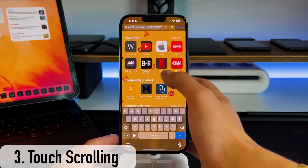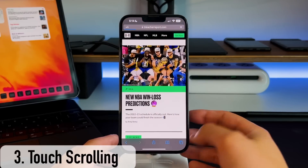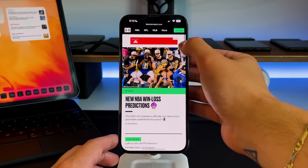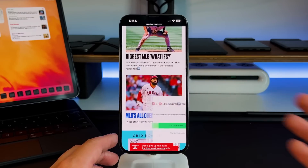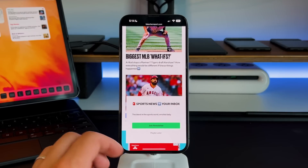Tip number three is very similar and applies in the same vein, but this time with scrolling through web pages or endless applications. If you're on Safari and scrolling up and down a web page, you can see the slider on the right-hand side. You can grab that and quickly go through a Safari page without having to flick your finger on the screen itself.